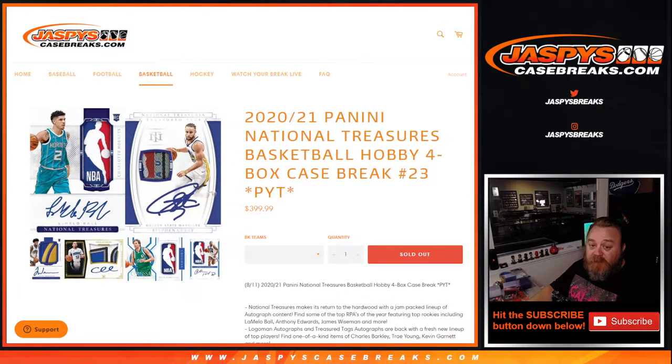Hi everyone, Sean with JaspysCaseBreaks.com here doing a 2020-2021 National Treasures Basketball Hobby 4-Box Case Break.